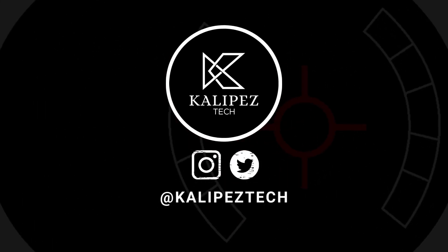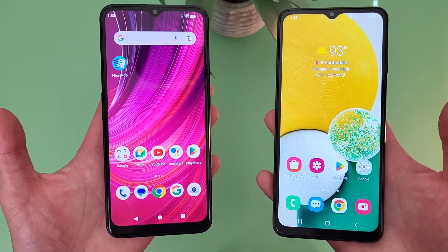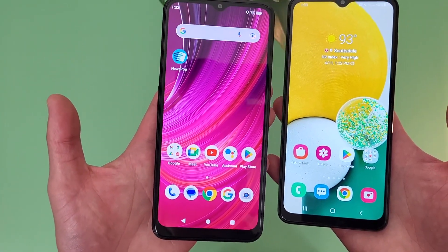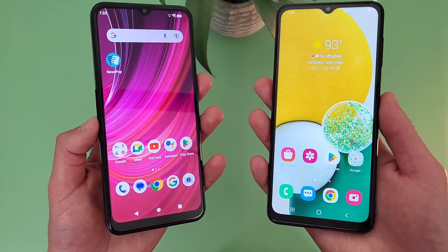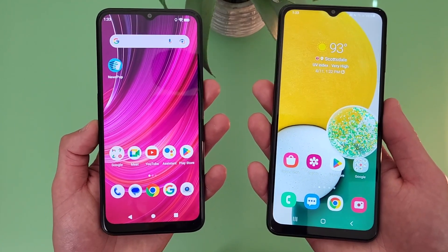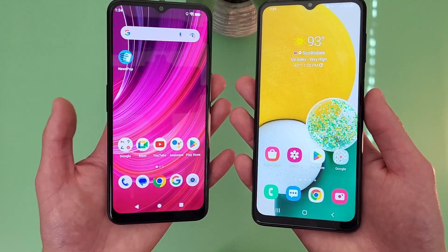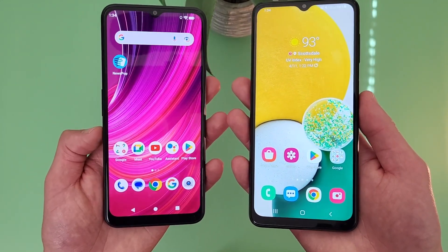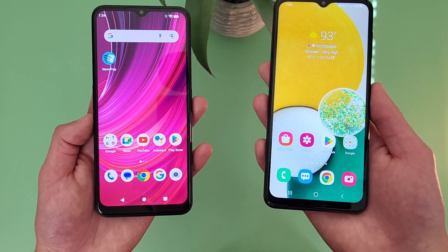What's going on everybody, KalipasTech here coming back at you with another video. In this video, we're going to be doing a quick comparison between the Blue F92E5G and the Samsung Galaxy A13 5G. If you do end up wanting to learn more about either phone individually, definitely check out the description where I am linking to several other videos about them, as well as some information about pricing, availability, and some of my favorite smartphone accessories. But with that being said, let's get into it.